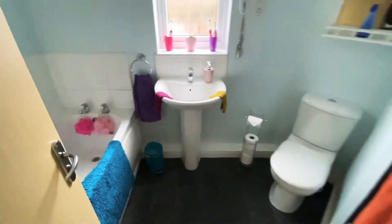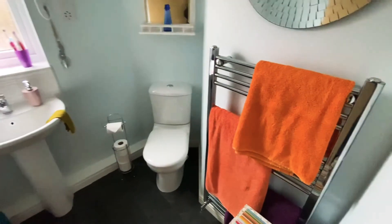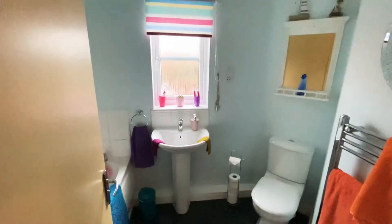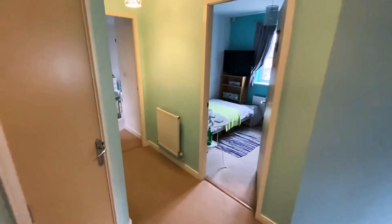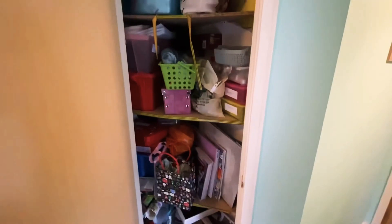The family bathroom has a white suite with a panel bath, wash hand basin with mixer tap, low level WC, chrome towel rail radiator, shaver point, window to the rear aspect, and an extractor fan. Having windows in the bathroom benefits the property enormously — it stops condensation, is very healthy for the family, allows plenty of light, and gives a feeling of space. On the landing there's also a storage cupboard, ideal for towels and things like that.